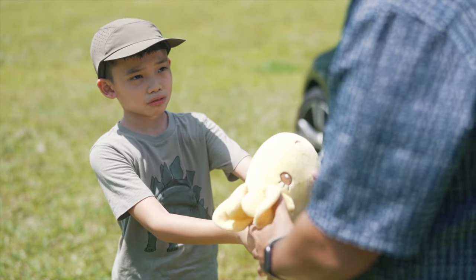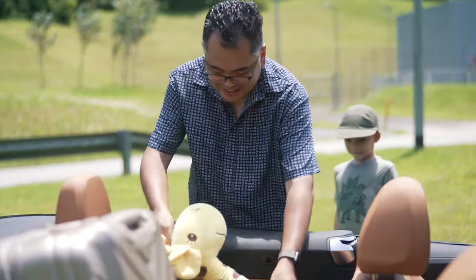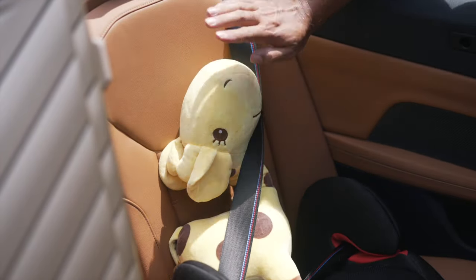With the roof down, you can lower a child into the back seat — or in this case, my son's best buddy, Chef Jeffrey. Don't ask me why.